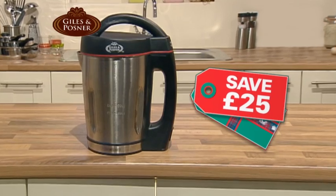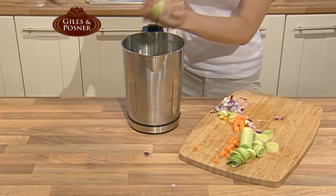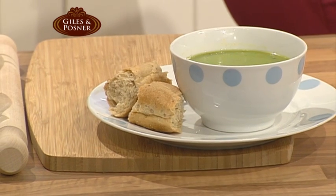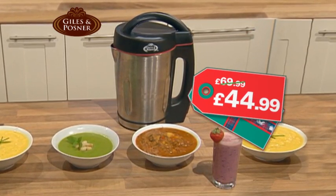Now at Robert Dias, save £25 on this Giles & Posner soup maker for fresh hot soup in two easy steps. Simply add your ingredients, choose the consistency, and in half an hour you'll be tucking into hearty homemade soup. At just £44.99, everyone can get souped up.